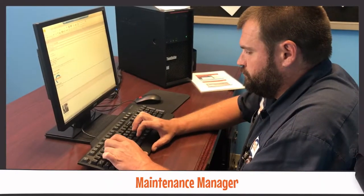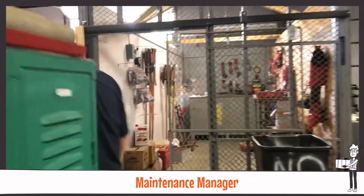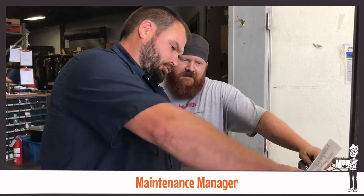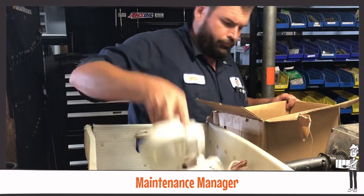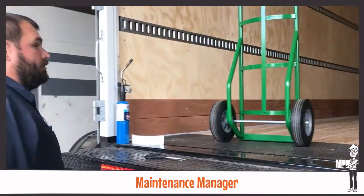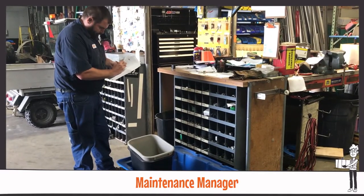A key member of the team is the Maintenance Manager, who takes care of materials and tools kept in local maintenance shops and works with local maintenance technicians to ensure they have what they need to get their jobs done. Managing maintenance and repairs at outside locations by scheduling technicians to service these areas also falls under the responsibility of the Maintenance Manager, who handles the logistics of equipment and materials.